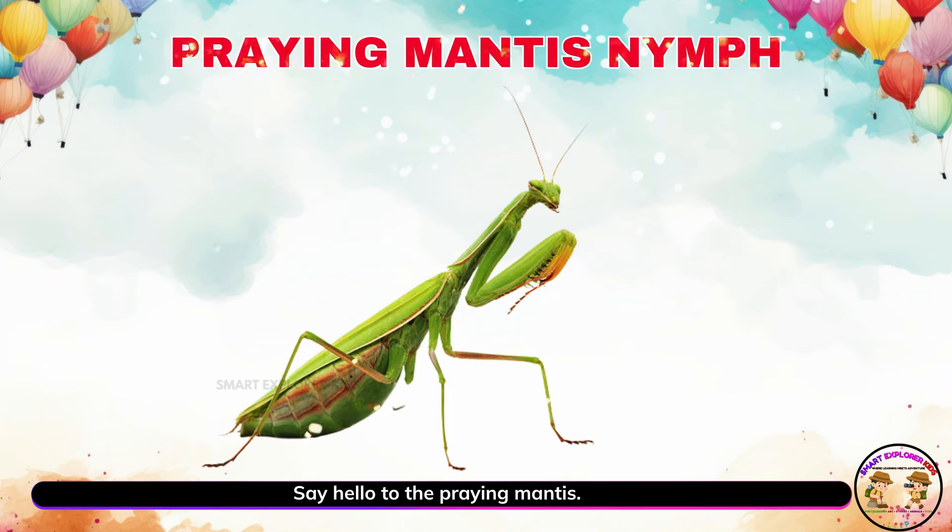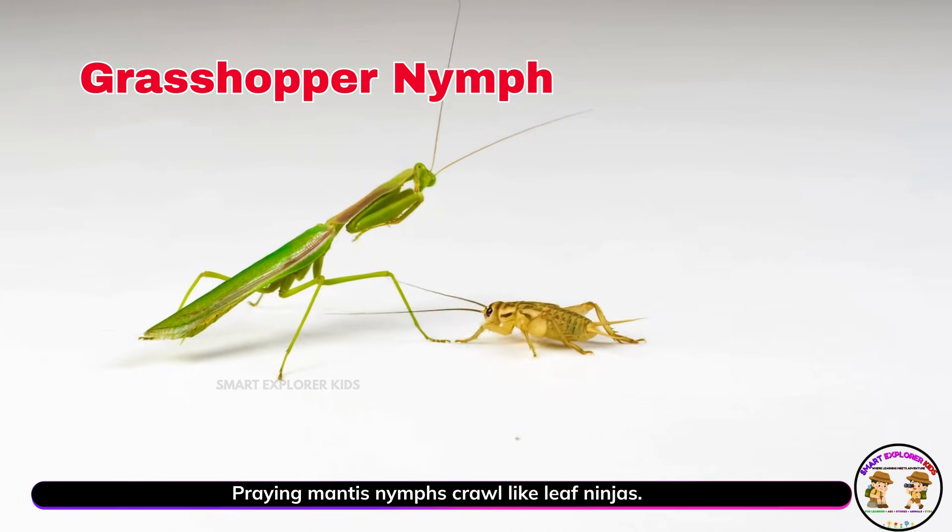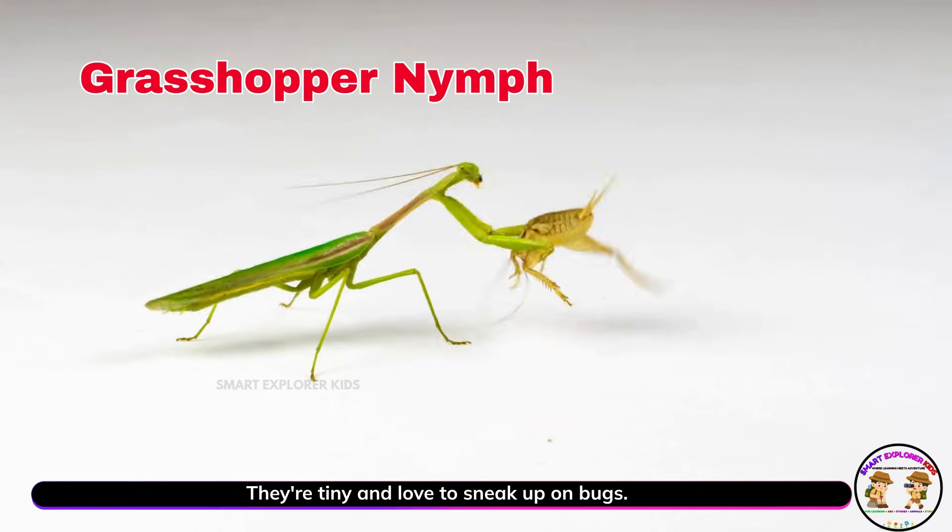Say hello to the praying mantis. Praying mantis nymphs crawl like leaf ninjas. They're tiny and love to sneak up on bugs.